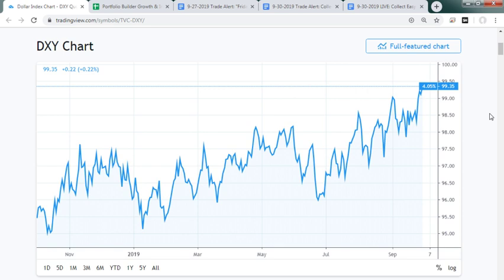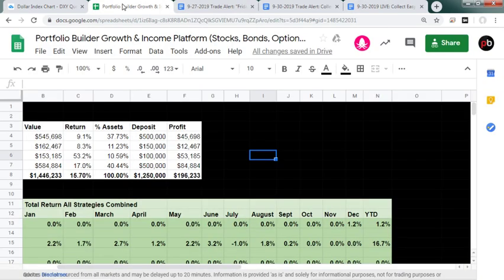I suspect the Fed is going to drop rates October 30th at the next FOMC meeting and most likely start QE in November — probably disguised with another name, as they don't want to scare the world by calling it quantitative easing. If you look at their balance sheet, it's going up by billions on a daily basis. Just this morning, 30 minutes ago, the New York Fed bought $2 billion worth of short-term treasuries.